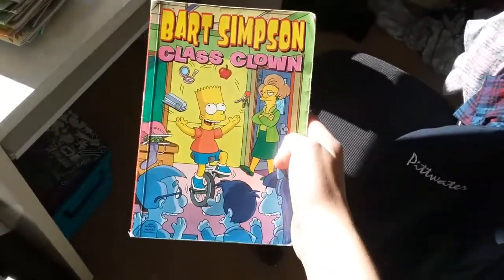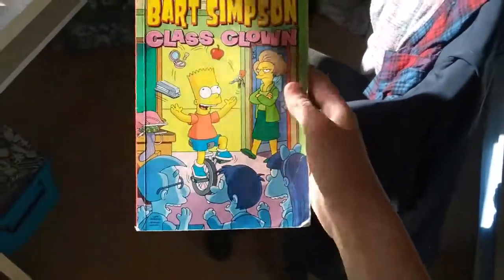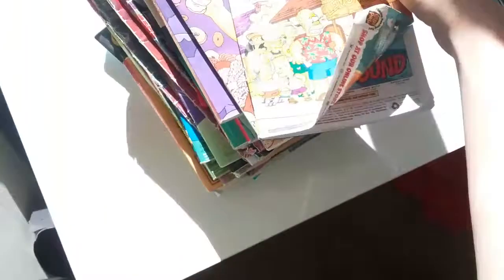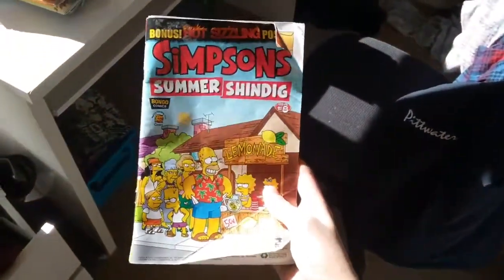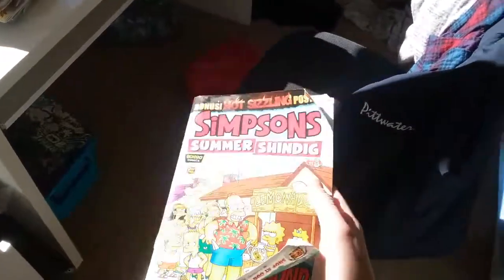A stack — Bart Simpson, like a big book. Bart Simpson: Class Clown. Sorry, I'm just throwing them on my bed; I don't know where else to put them. Issue 8 of Simpsons Summer Shindig — it's been a while since I've read that one.